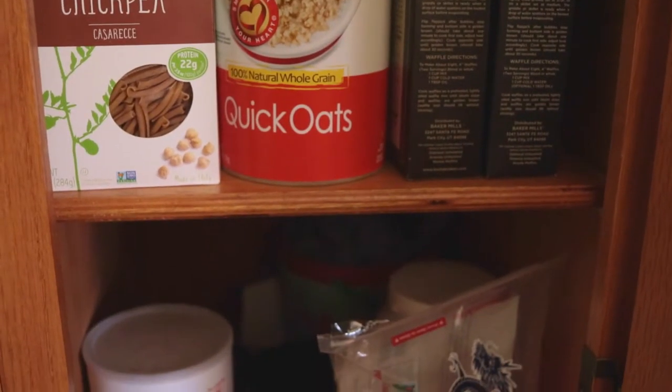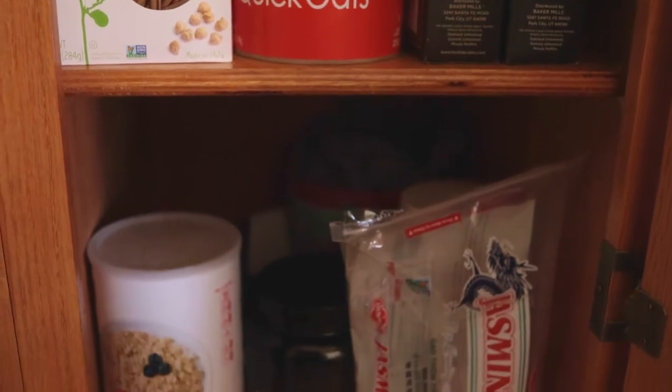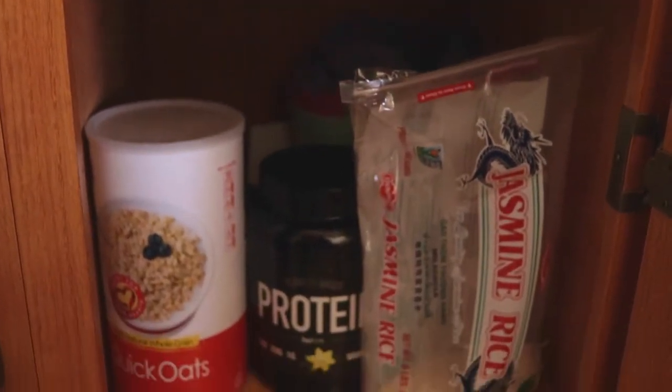A lot of other videos will give you a formula where you punch in all these numbers — your weight, your height — and all that stuff is good. It'll help you find out what your BMR is, which is your basal metabolic rate. It tells you how many calories your body needs in order to function properly. They may have you use something like the Harris-Benedict formula, which helps you find that base rate.